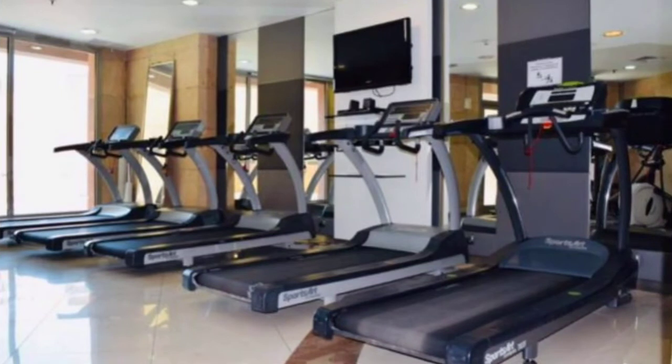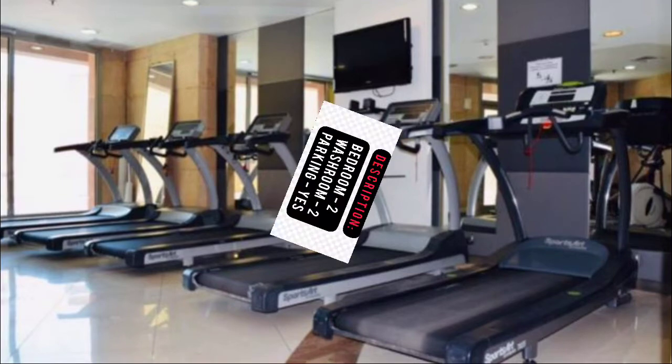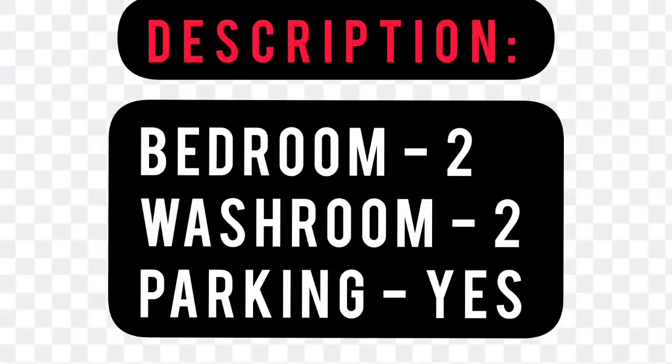Location, community, and quality living — it starts here. It's time to start living the real life at Kuwait Properties Apartment. Here's the description: two bedrooms, two washrooms, and a secure parking area is also available.